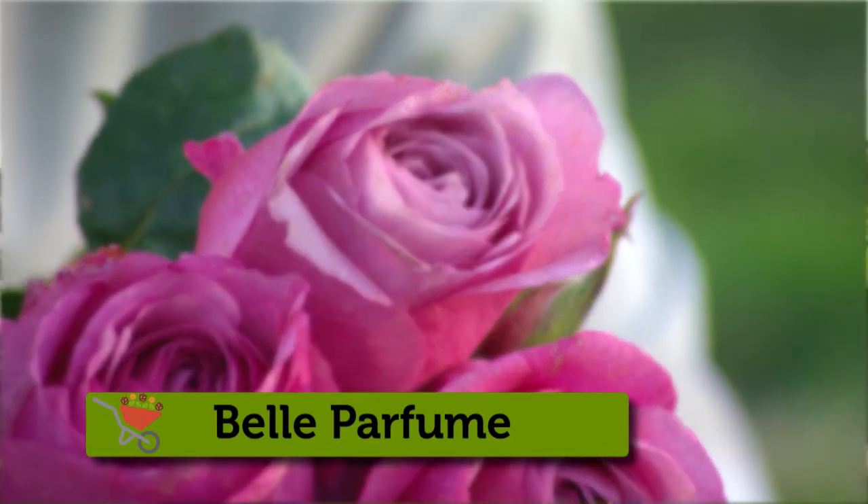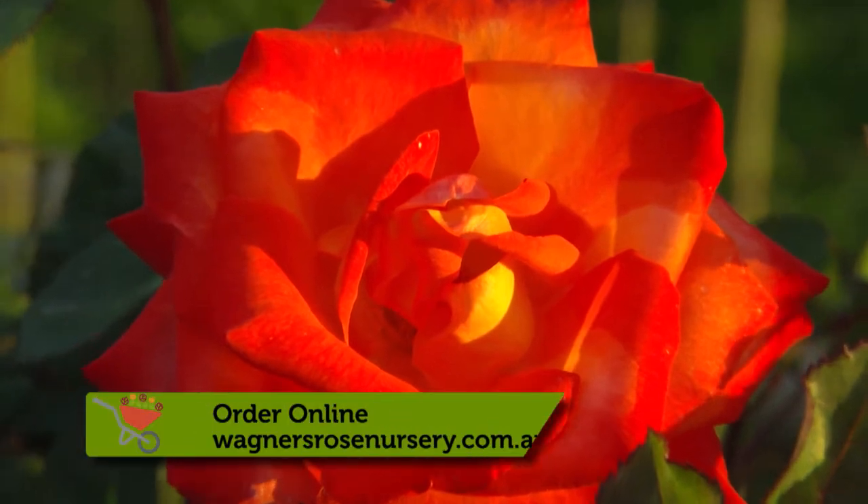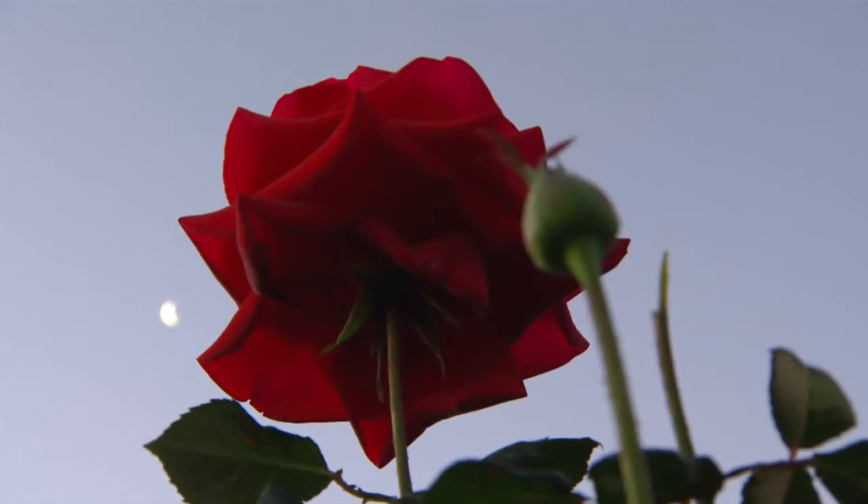If anyone wants any of your fabulous roses, how do they go about it? You can order online — we've got a lovely website. Check it out and have a look at the beautiful photos that Bernadetta has taken.